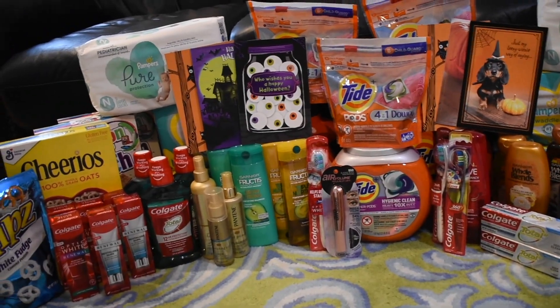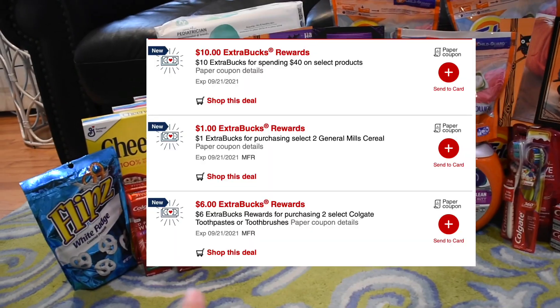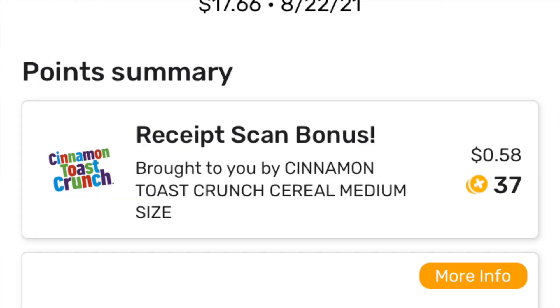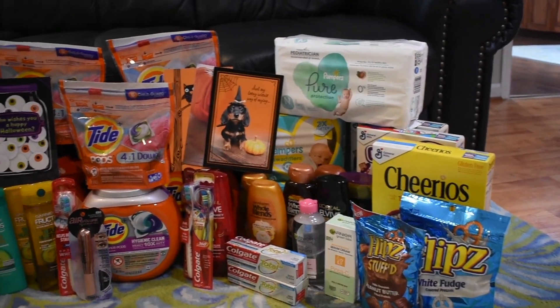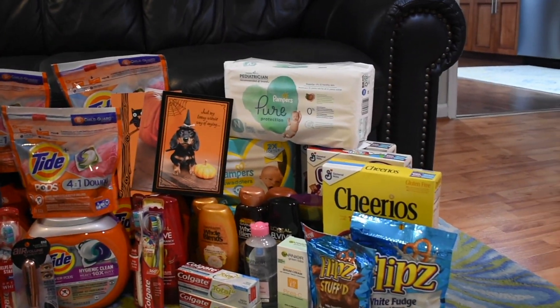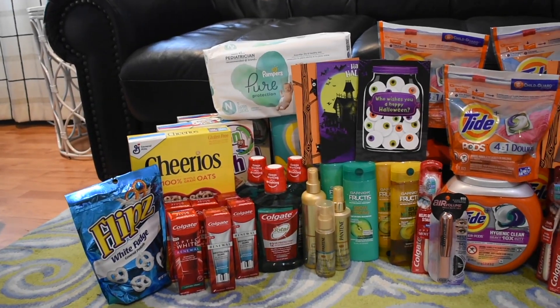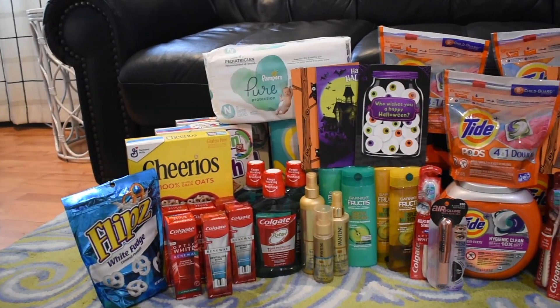I got back $17 in Extra Care Bucks: $10 for spending $40 on select products, $6 for the Colgate Renewals, and $8 for the Cheerios. In Fetch Rewards I got back $2.05 for buying six boxes of General Mills cereal from a promotion, and $0.10 back on Ibotta for any brand cereal. After the Extra Care Bucks and rebates, my final cost for that transaction was just $6.85.